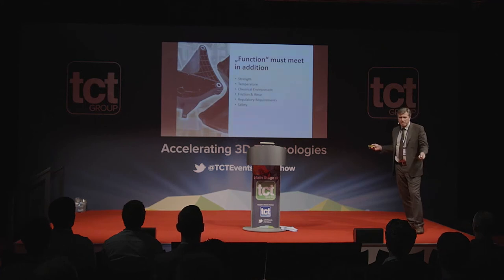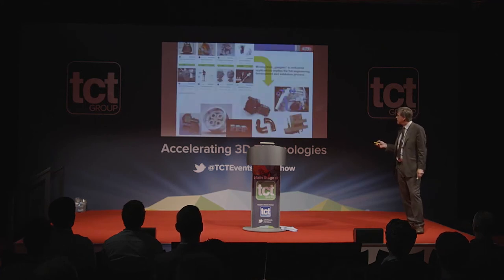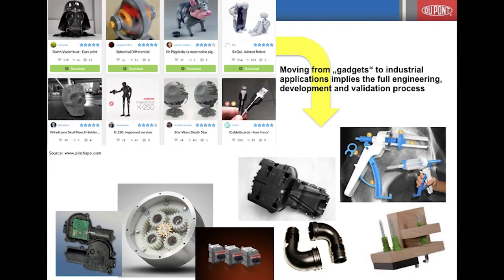We know the language of the automotive industry and what they need. The industry is moving from making gadgets to making really functional parts. The difficulty is that each part that has to be made needs to be fully qualified — it must withstand all the loads and environments.